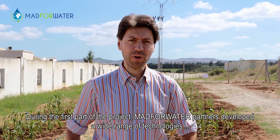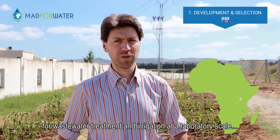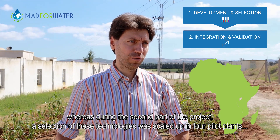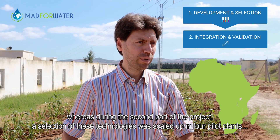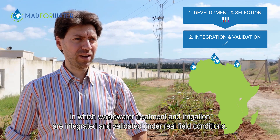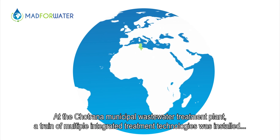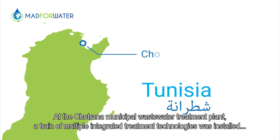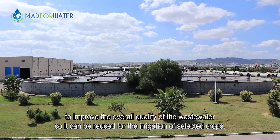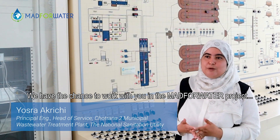During the first part of the project, MAD4Water partners developed a wide range of technologies for wastewater treatment and irrigation at laboratory scale, whereas during the second part of the project, a selection of these technologies was scaled up in four pilot plants in which wastewater treatment and irrigation are integrated and validated under real field conditions. At the Chotrana Municipal Wastewater Treatment Plant, a train of multiple integrated treatment technologies was installed to improve the overall quality of the wastewater so it can be reused for the irrigation of selected crops.